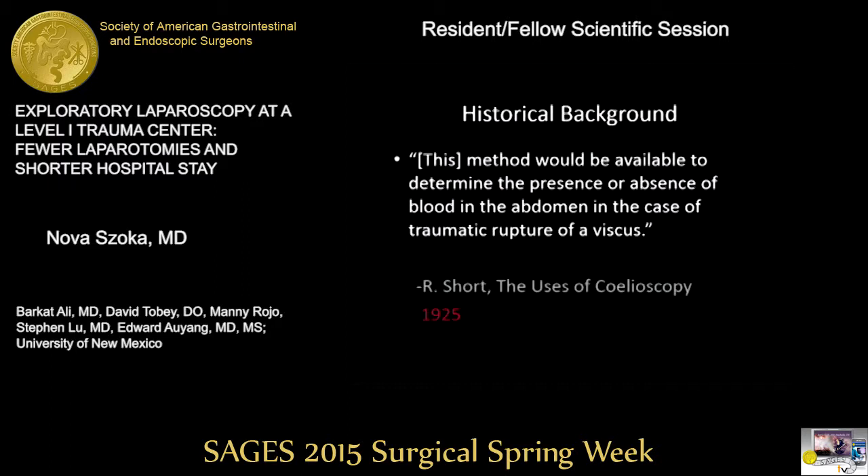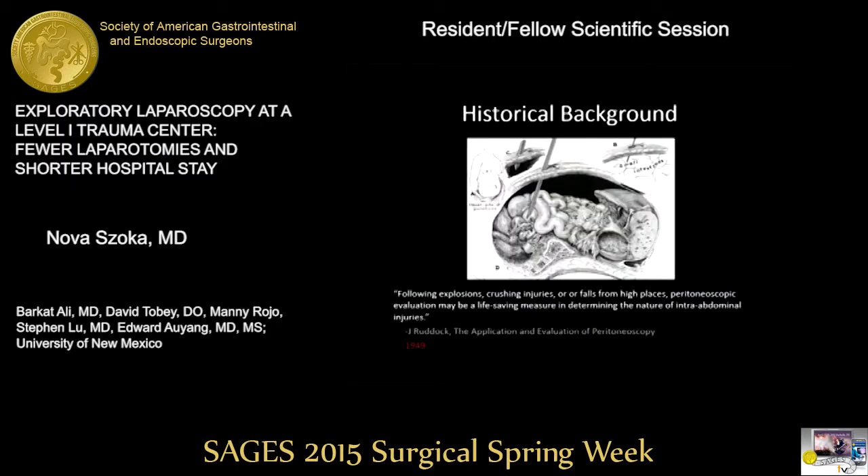In 1925, Dr. Short said that laparoscopy would be a good method to determine the presence or absence of blood in the abdomen in the case of a traumatic ruptured viscus. About 25 years later, Dr. Ruddock, a British surgeon, thought laparoscopy would be a good means to evaluate for intra-abdominal injuries following explosions, crush injuries, or falls.